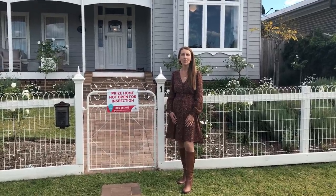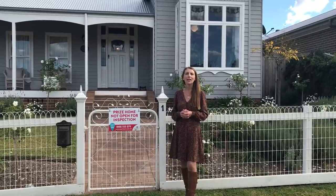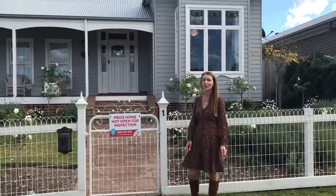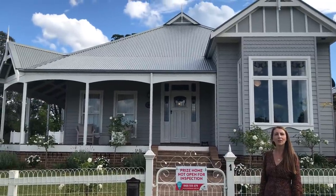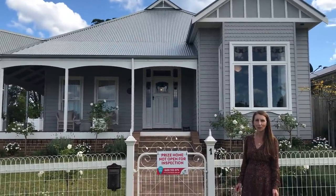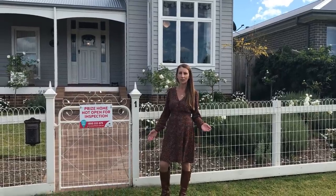Hi, my name is Nikki and welcome to Your Town Draw 497 Berry Prize Home. This wonderful prize not only includes this gorgeous cottage and all its contents, but also 350k gold bullion. What more could you wish for? I'm a Berry local and due to the COVID-19 restrictions, I've been asked to take you on the tour of this wonderful home.